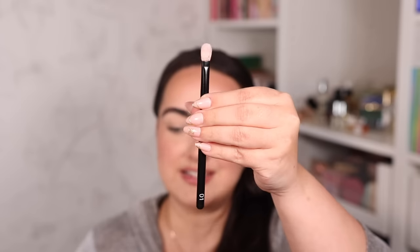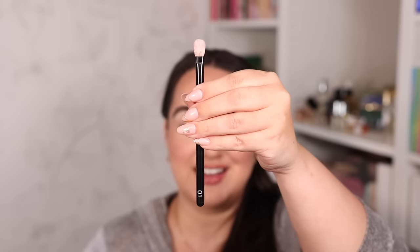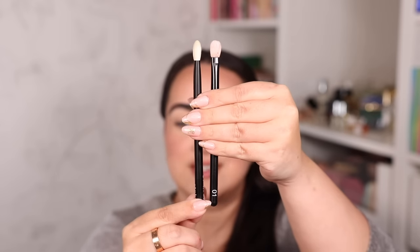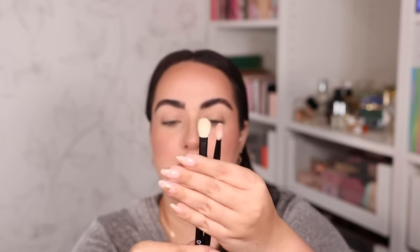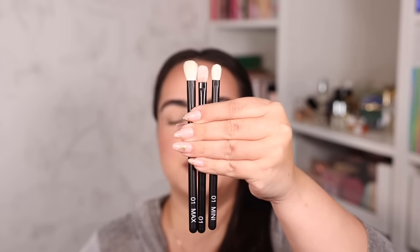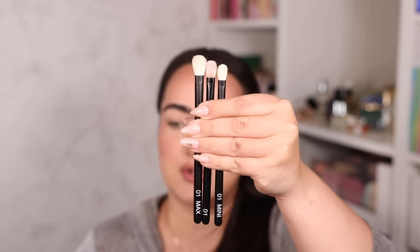I'm pretty excited about both the max and the mini for different reasons — the max can make me work faster and the mini will give me more precision for the inner corner. Here's everyone's favorite, the Refer Number One. The Number One Max has the exact same shape, just a little thicker and a little longer. I feel like I'll use it quite a lot once I break it in. The Number One Mini is the same shape, just a little thinner and shorter — it'll be really good for precision outer corner work.